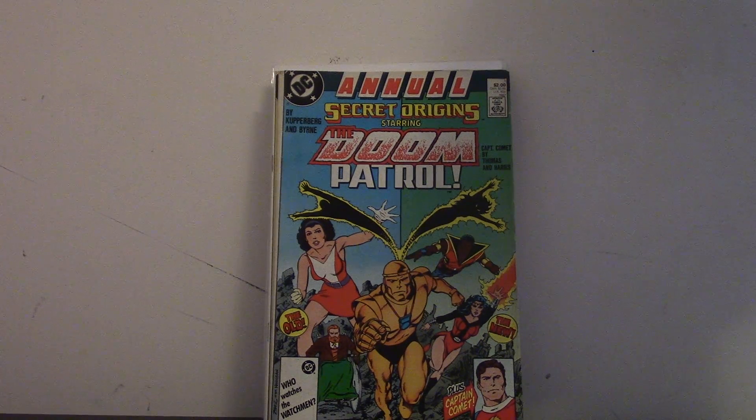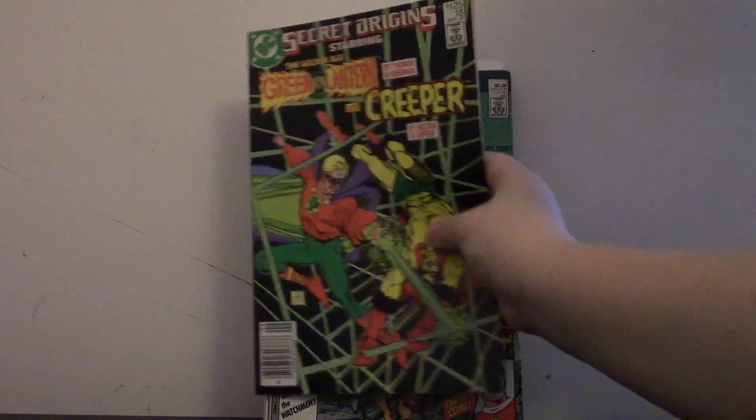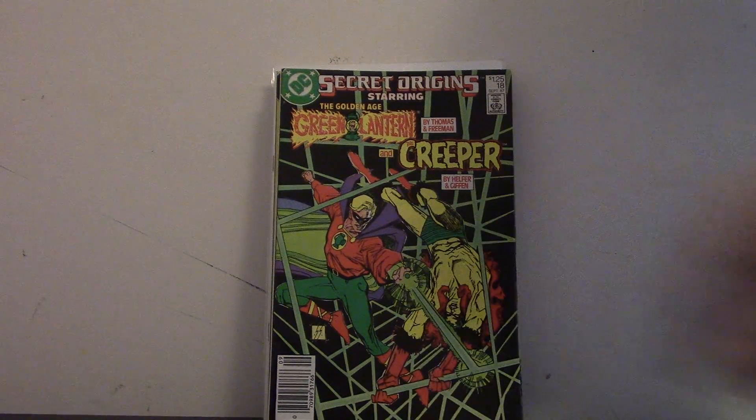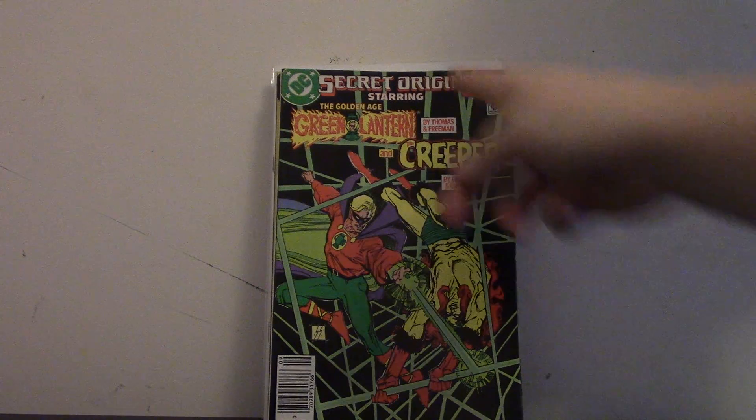And the next book is Secret Origins number 18 with Alan Scott — Golden Age Green Lantern — and the Creeper, Jack Ryder. Really happy to get this for Green Lantern of course, but Creeper's cool too. I don't hate any DC character — I just love Earth 2 ones more.